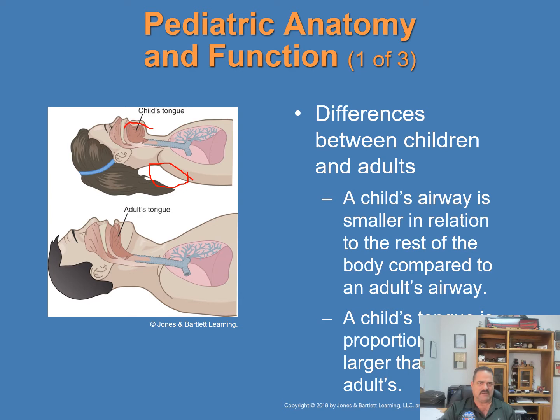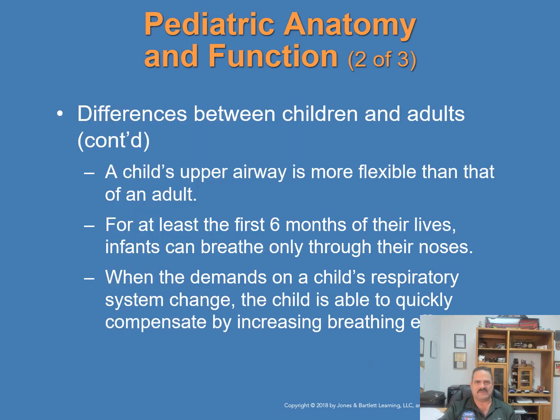A child's upper airway is much more flexible than an adult's, so avoid hyperextending the neck when opening the airway. Position the head in a neutral or slight sniffing position. For at least the first six months of life, infants can breathe only through their noses, so be sure to clear the nose of any mucus secretions. When the demands of a child's respiratory system change, the child can quickly compensate by increasing breathing rate and effort. However, these compensatory mechanisms function only for a short period — the child may show signs of severe respiratory distress and rapidly progress to respiratory failure. Perform a thorough patient assessment and recheck vital signs at least every five minutes.